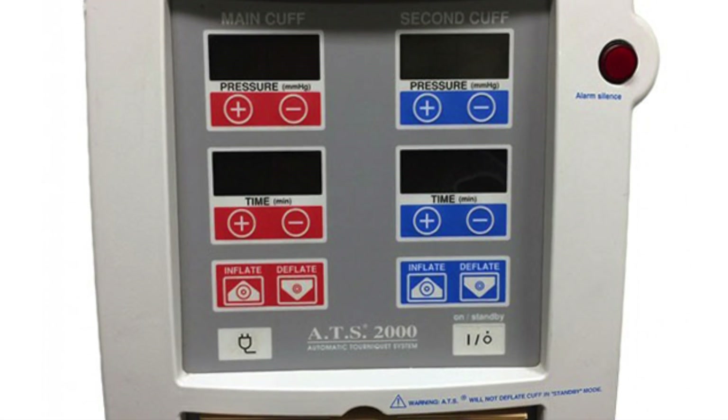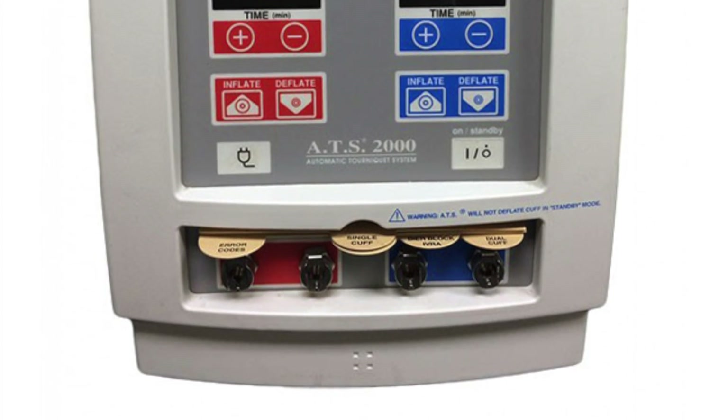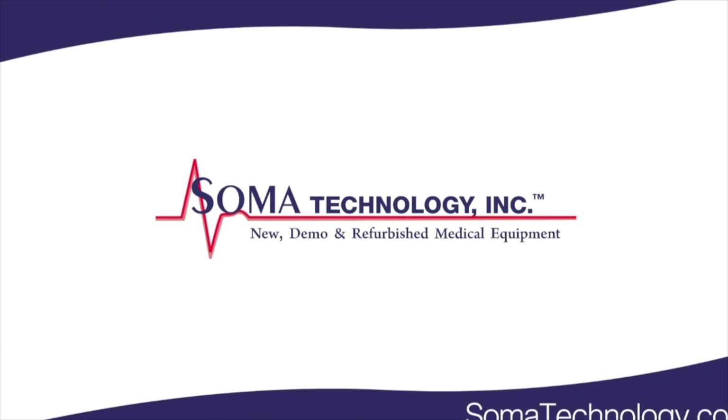To view more information about the Zimmer ATS-2000 or other products, please visit somatechnology.com.